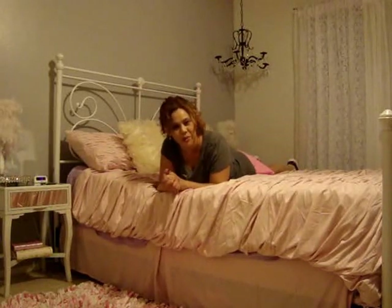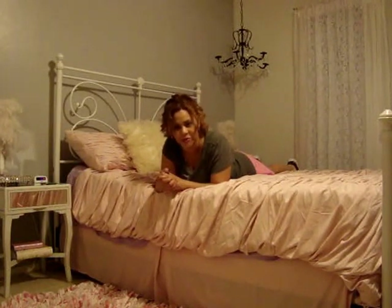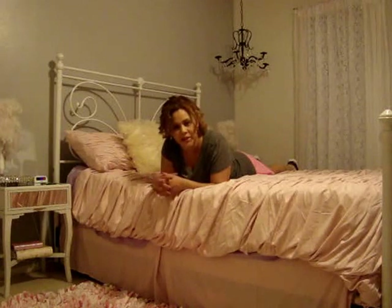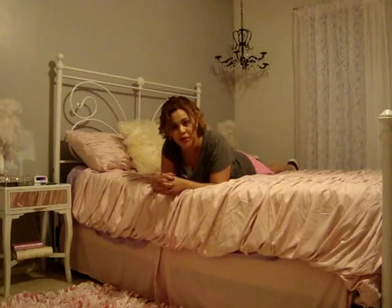Hello everybody, welcome to my room tour. I decided to do a tour of my room because I love watching room tours and I've gotten a lot of ideas from watching them. There are just so many beautiful ideas out there and I incorporated a little bit from here and there. And now I have this beautiful room which is YouTube inspired, you could say.